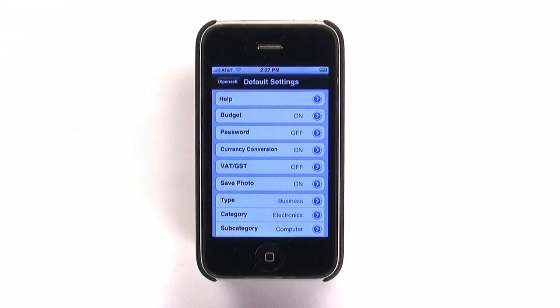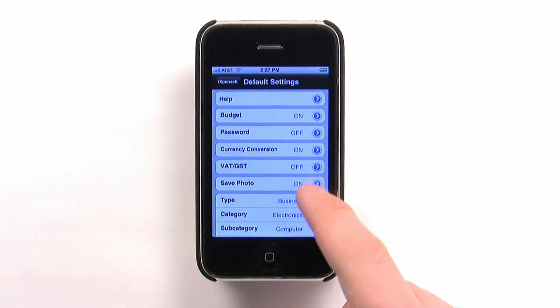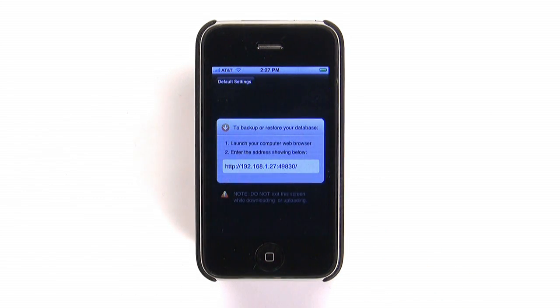iExpense.it settings allow you to password protect your expenses, control currency conversion, and choose the default categories for new expenses. You can even backup or restore your expenses via Wi-Fi for peace of mind.